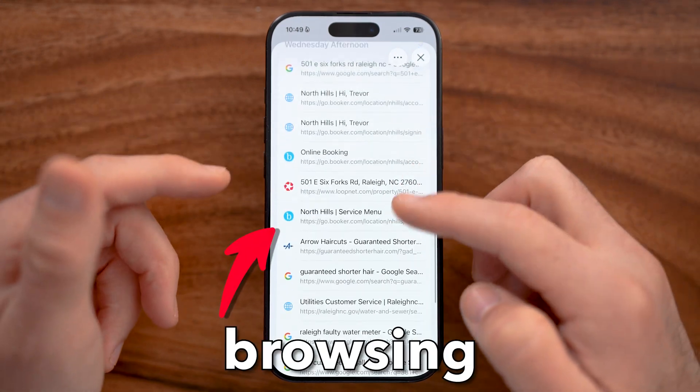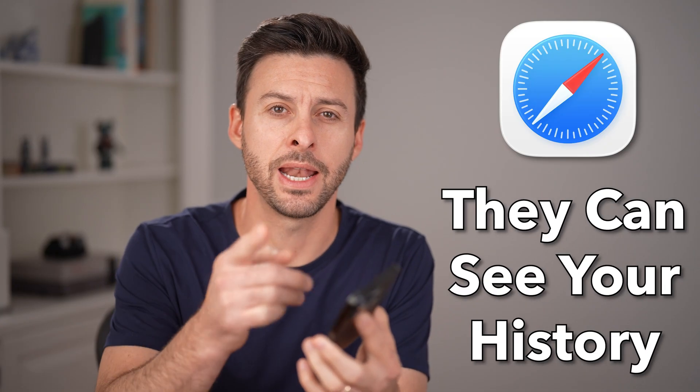Can a Wi-Fi owner really see your browsing history? The short answer is yes. Let me show you how and how to stop it.